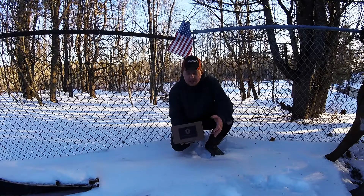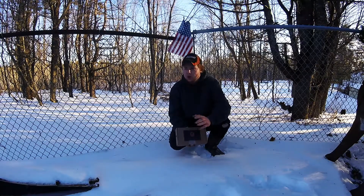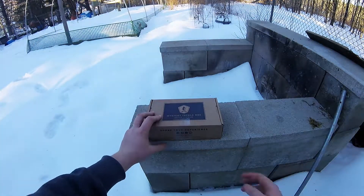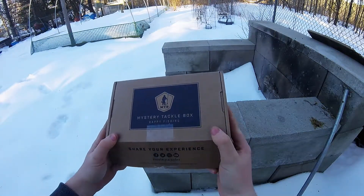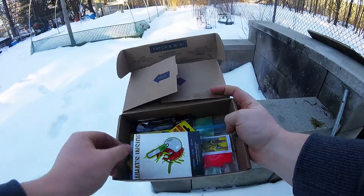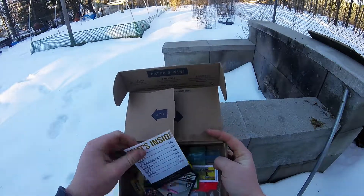What is up guys! Today I have my first MTB box ever — this is the panfish one for the month of January. I'll switch up the camera angle and show you everything that's in the box. I did already open it, but here's the first look inside. As you can see, you have the January month's sticker — pretty decent, put it on whatever you want — and then you have the bait card.